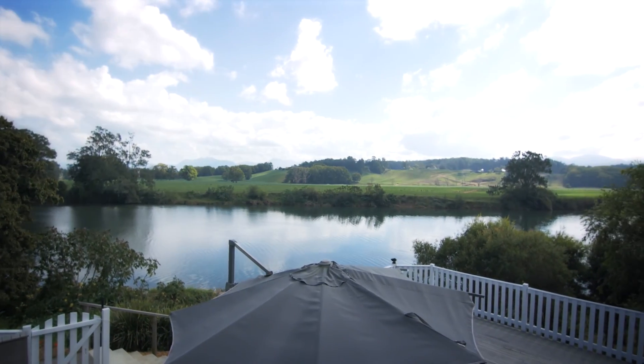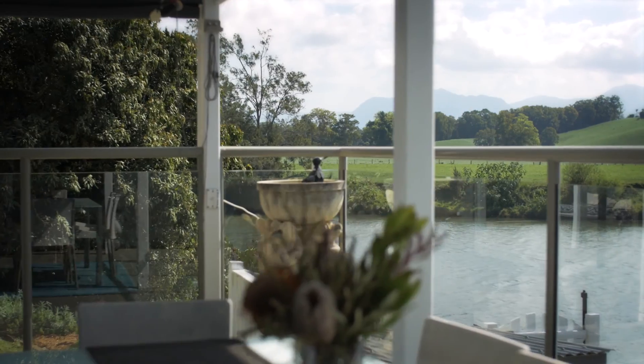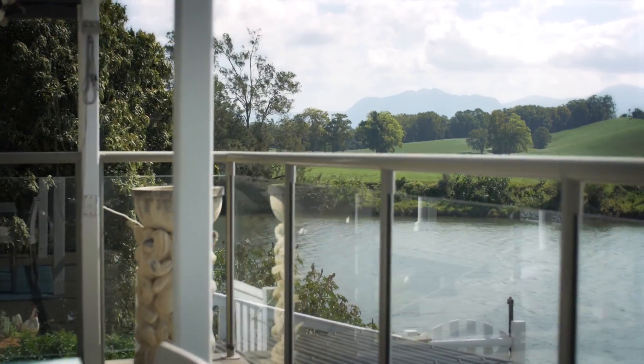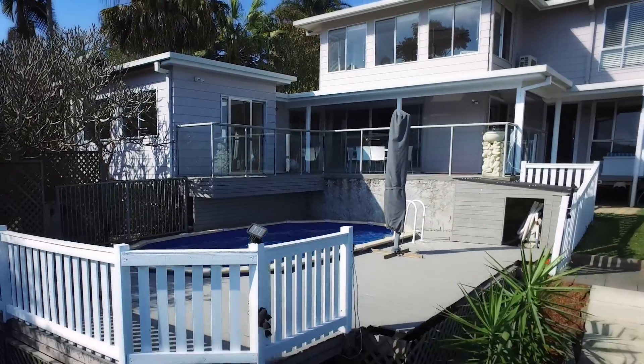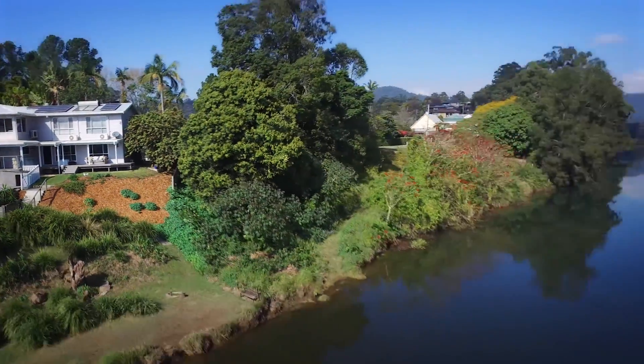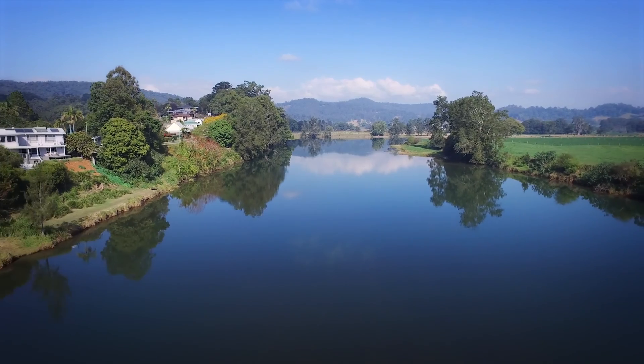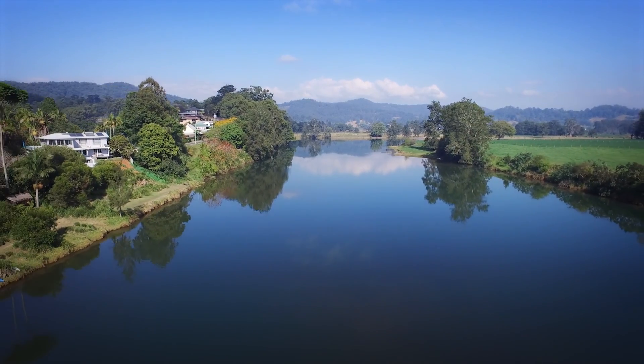Outside, there is a choice of entertaining areas. This large deck leads out from the living room with dining table and chairs. Pool with timber deck, terraced gardens with lawn areas and that awesome river frontage. Canoeing, boating and superb fishing are all at your doorstep.